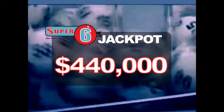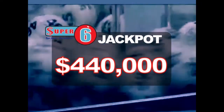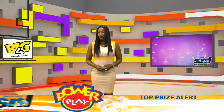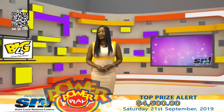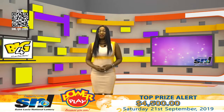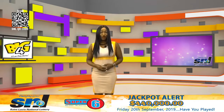The Super 6 jackpot is now $440,000 — have you played? Good morning everyone. Today is Friday, September 20, 2019. Just as you heard, this evening is Super 6 and the jackpot is at $440,000. Turn your dreams into a reality and get your tickets today.